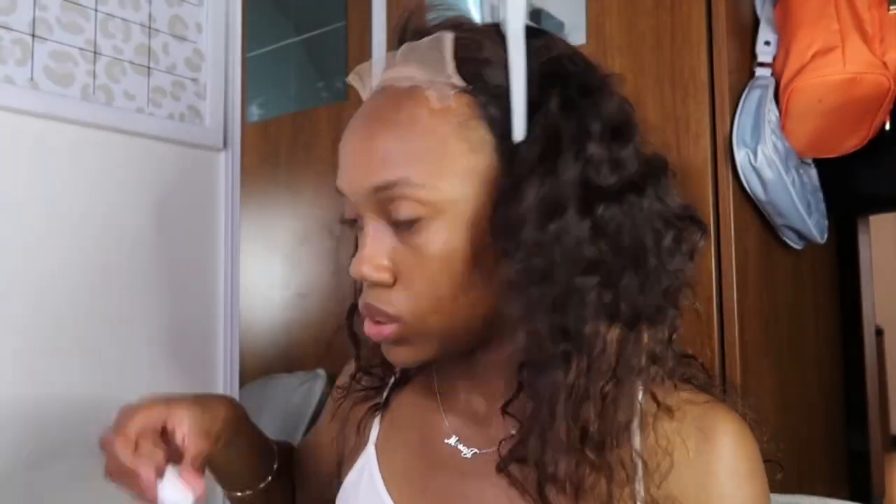The wig cap is kind of rolling back, but it's okay. We're gonna wipe this area down because I don't want to put glue on top of anything. I'm just adding the glue to here. Okay, so now we're gonna wait until it dries clear — it's pretty much clear already.